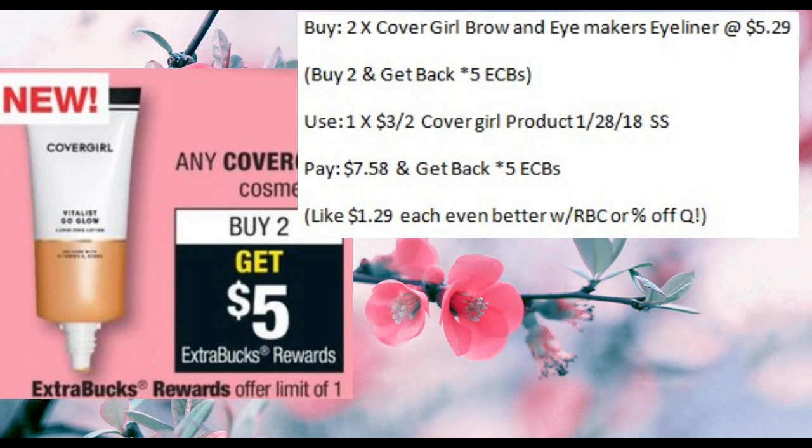CoverGirl Cosmetics are going to be on sale — when you buy two, you'll get back five ECBs. If you buy two of the Brow and Eye Makers at around $5.29 each, and use one of the $3 off two coupons from the 1-28 SmartSource, you'd pay $7.58 and get back five ECBs, making those about $1.29 each. If you forgot to use your $3 off Redbox coupon from last week, you could apply that to this deal and it'd be a moneymaker.